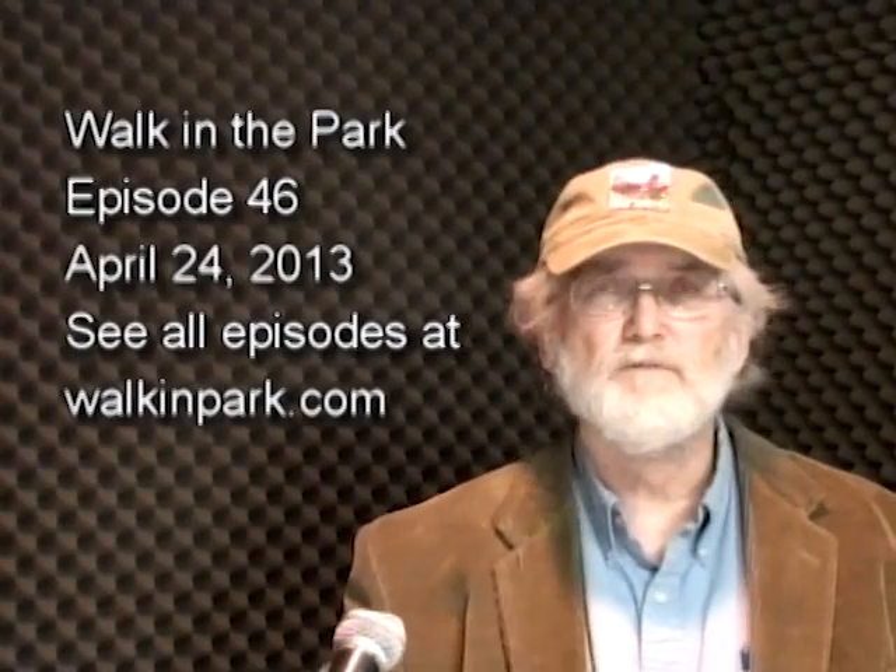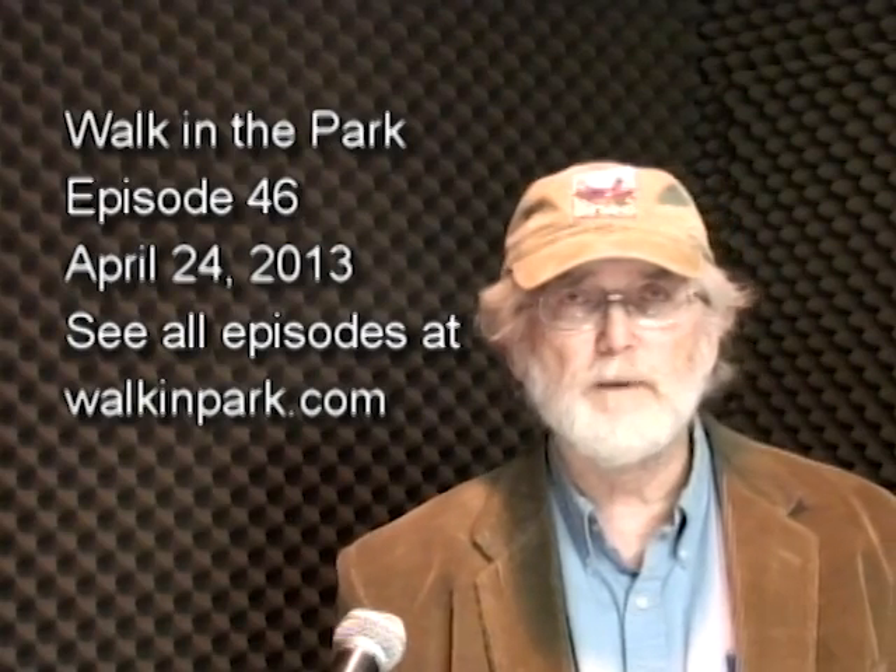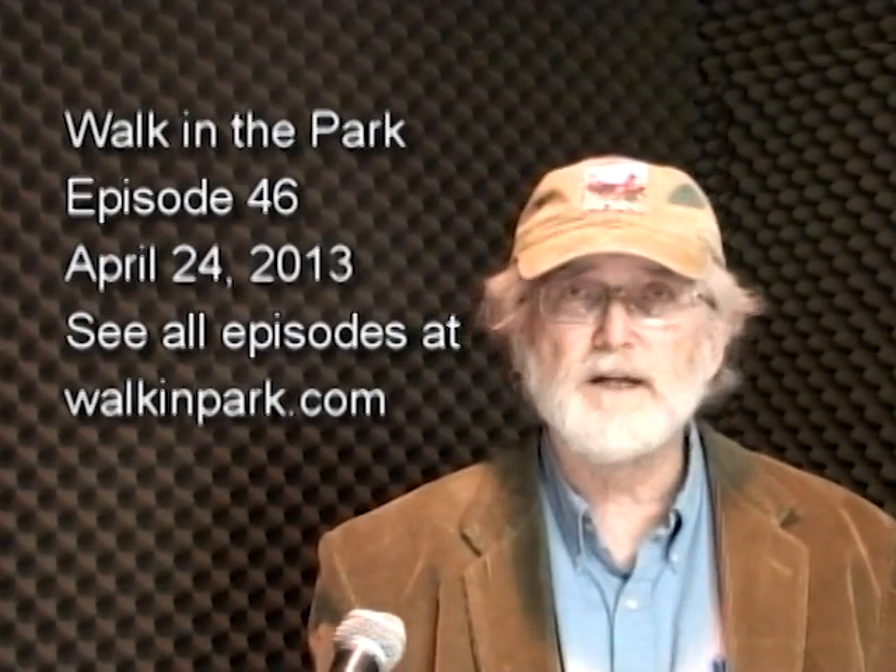Welcome to Walk in the Park. My name is Tony Ingram. This is episode 46, recorded on April 24th, 2013. If you want to see all of our episodes, you can go to walkinpark.com, my blog.